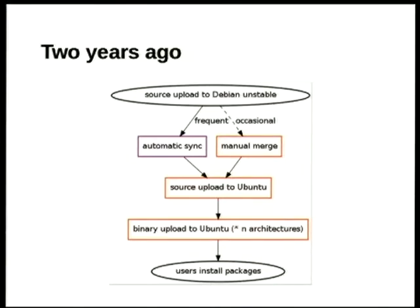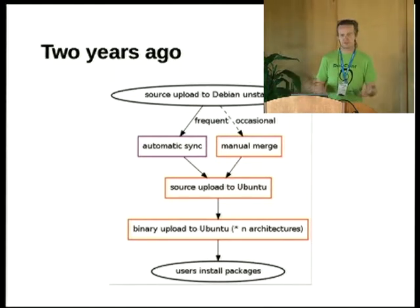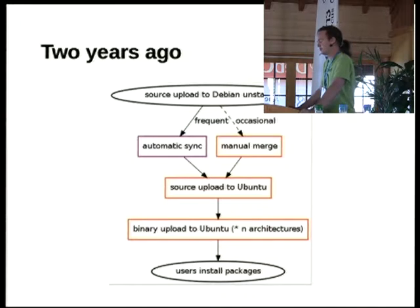We used much the same workflow from the founding of Ubuntu in 2004 until about two years ago. Warty, Ubuntu 4.10, was a copy of Unstable. From Ubuntu 5.04 onwards, we started each six-monthly release cycle by syncing verbatim copies of anything we hadn't changed from Debian Unstable, and we merged as many modified packages as we could. Once or twice we tried syncing from Testing instead, hoping for more stability, but that had its own problems.